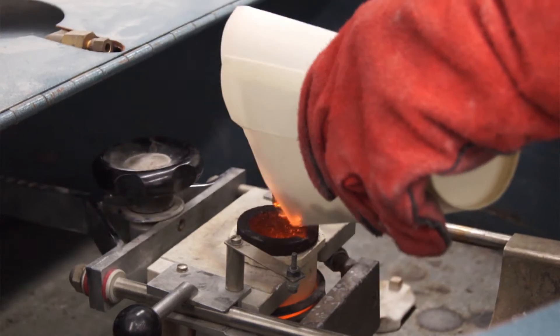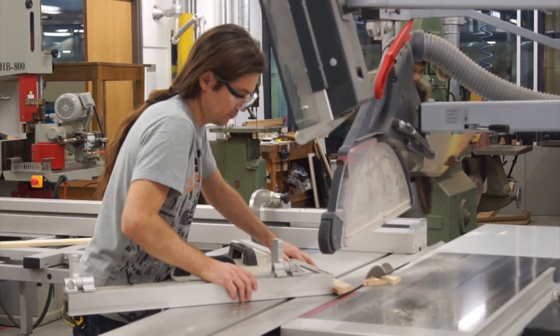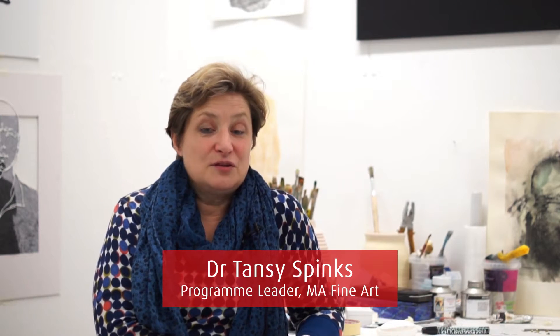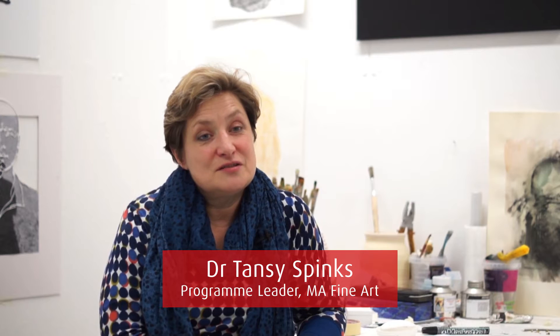The facilities at Middlesex are excellent. We have a huge variety of opportunities to work in three dimensions and two dimensions. We have a lot of digital equipment, and the students are encouraged to use these facilities in collaboration with their tutors.